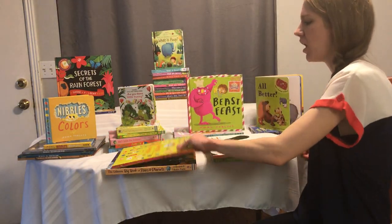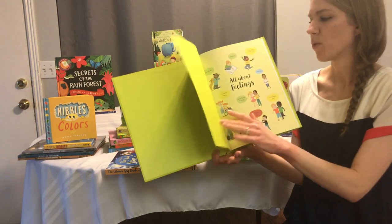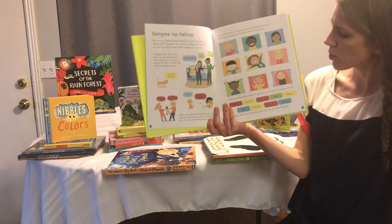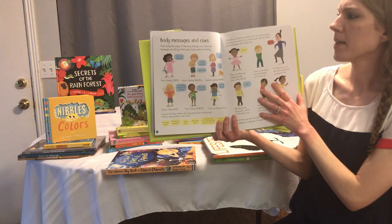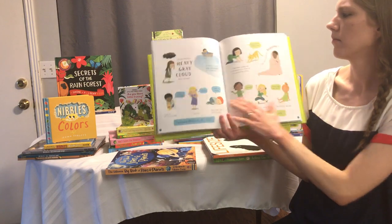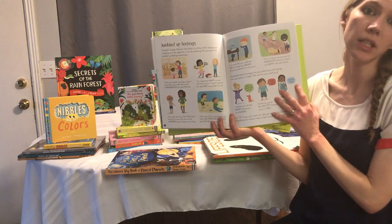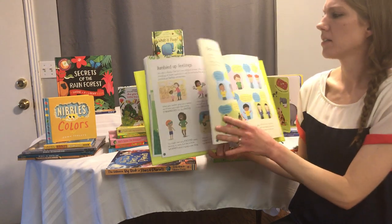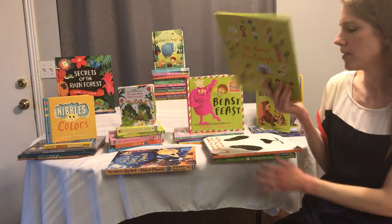You've got All About Feelings — this is a really good book with information about feelings to help kids understand why we feel the things we do. 'Everyone has feelings. How do you think these children are feeling? Can you match the words and faces, body messages and clues?' There's even one about jumbled-up feelings — like you might feel multiple different feelings at a time. There's also being kind to yourself, helping friends and family, and just so much information on all these pages.